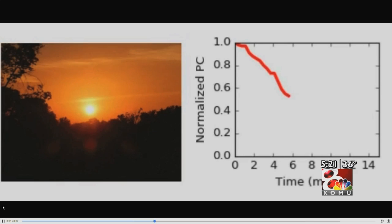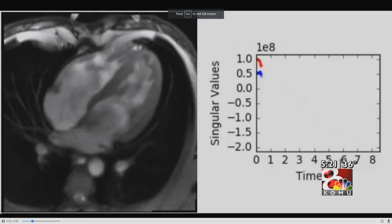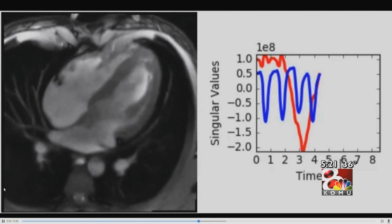Trend takes video uploaded to the system and analyzes it for major changes. Factors like heartbeat and moving lungs can be tracked and then compared to determine if there are issues. This could save doctors precious time in servicing patients.